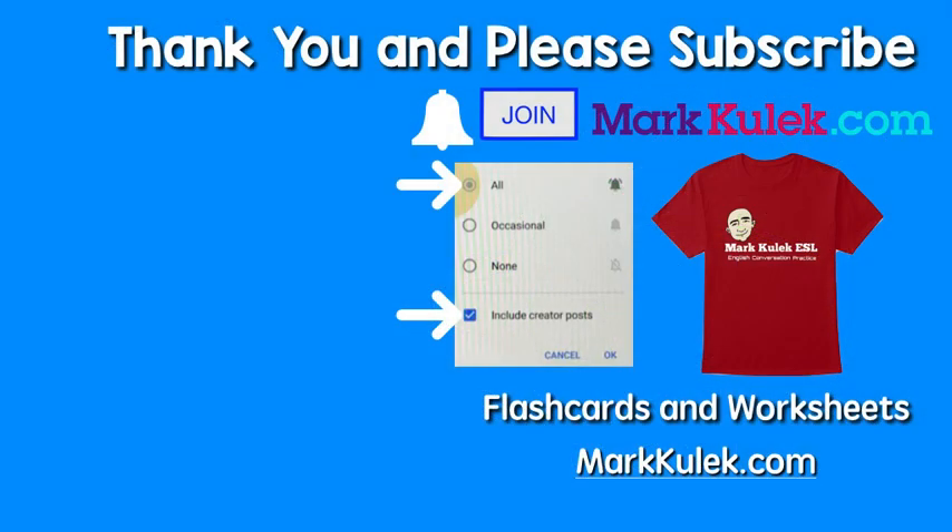Okay, great job! Please don't forget to subscribe and ring that bell to get all my videos. Please join the channel — that would be fantastic. For flashcards and worksheets, please check out my website, markkulik.com. Thanks so much. I will see you next time. Take it easy. Bye.